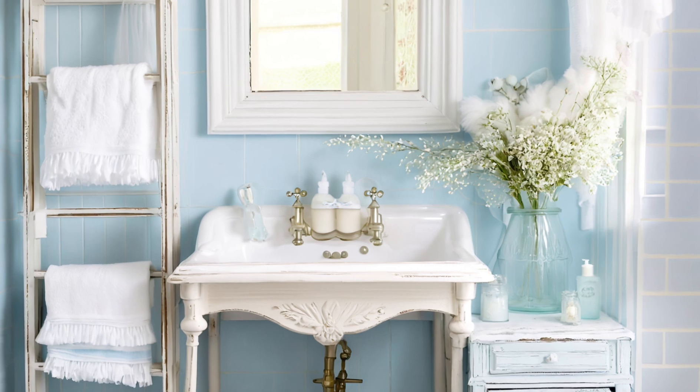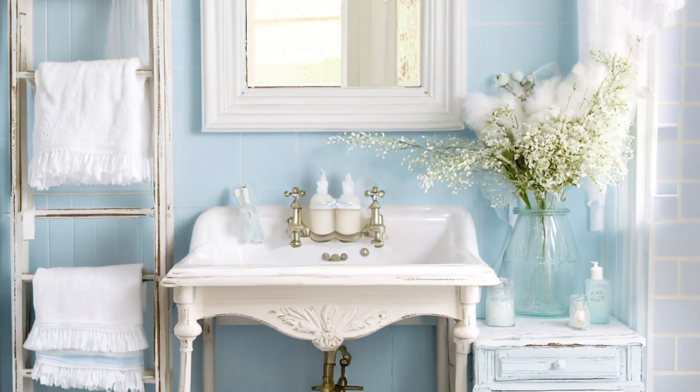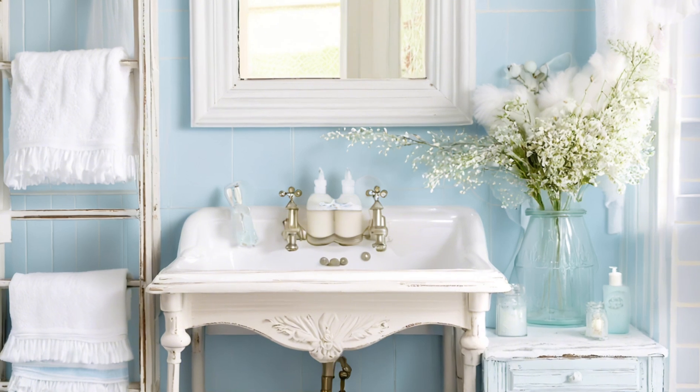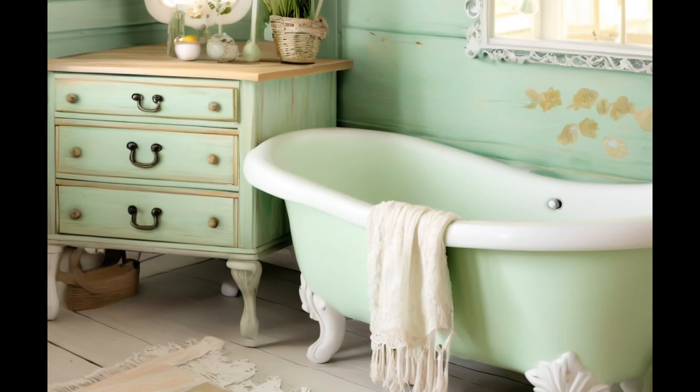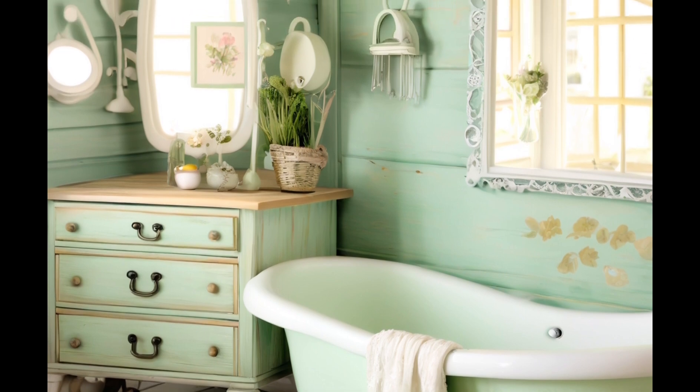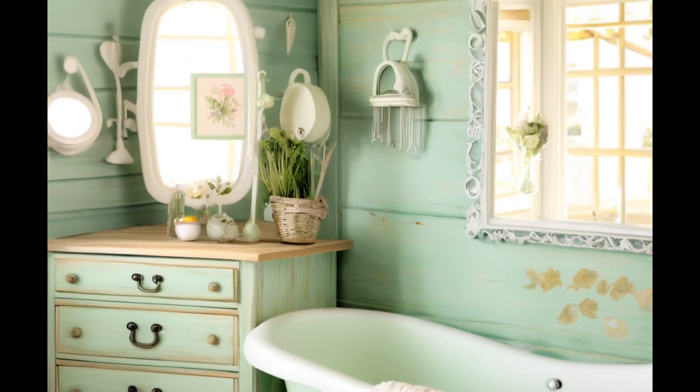The gentle colours and delicate textures typical of shabby chic design contribute to a calming environment. It's an ideal choice for a bathroom — a space where you want to escape the hustle and bustle of daily life.